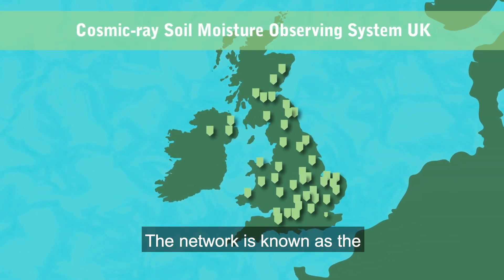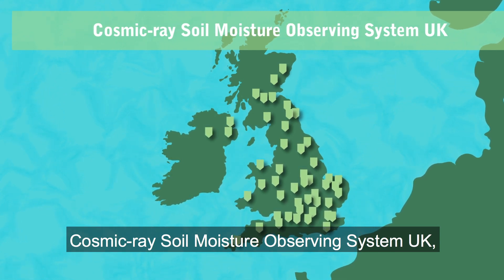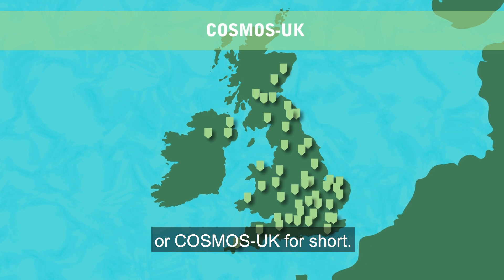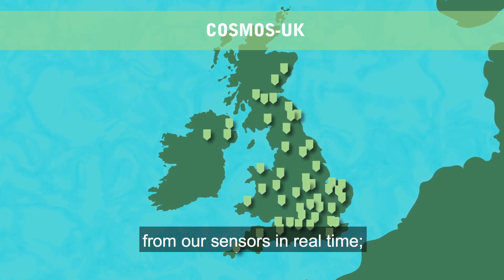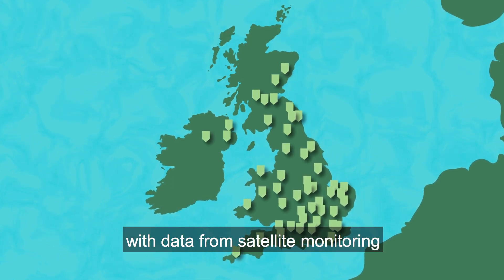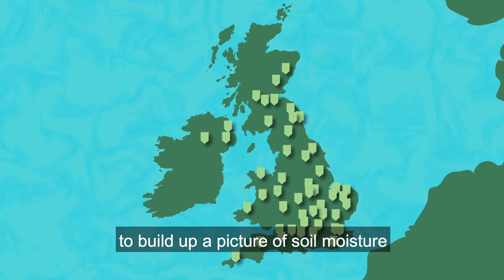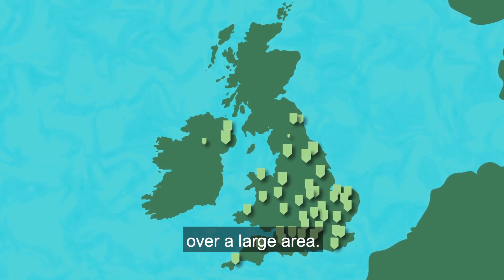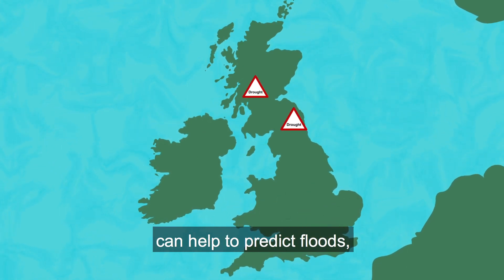The network is known as the Cosmic Ray Soil Moisture Observing System UK, or COSMOS UK for short. We analyse and share the data from our sensors in real time, and we join it up with data from satellite monitoring and land surface models to build up a picture of soil moisture over a large area.